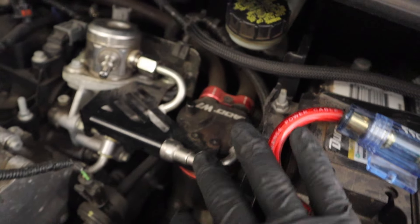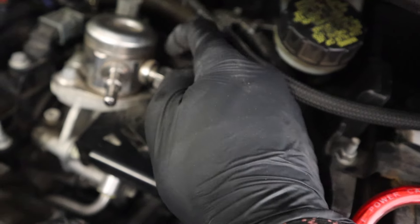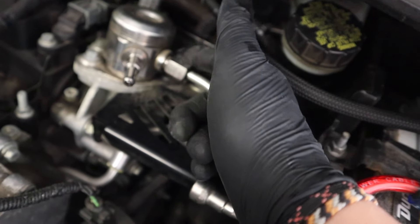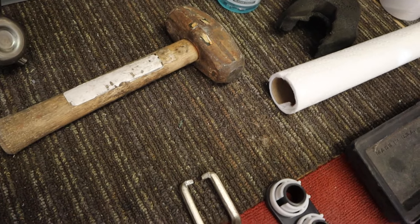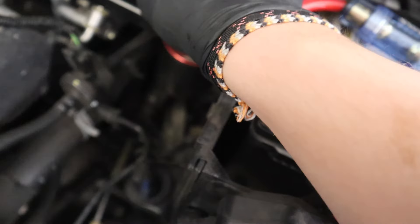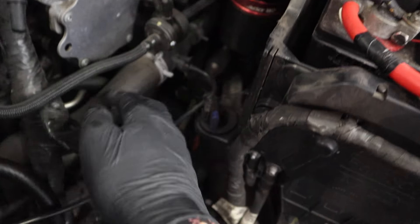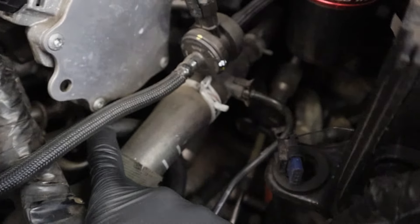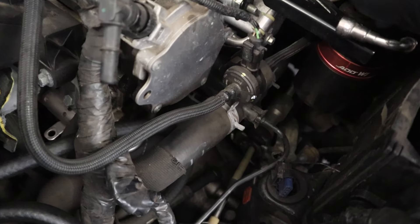That first line came off pretty easily — I moved it to the side and soaked up the fuel with a paper towel. The next one I loosened is this one here with a 17 millimeter — I used an 11/16 open-end crescent wrench. It came right off; I had to tap it with a hammer a little bit because there wasn't much room. This is actually the high-pressure line that goes into the fuel rail. This bolt right here is an 8 millimeter — you'll want to remove that one, and there's another one down in here that you'll most likely have to loosen just to move things out of the way.